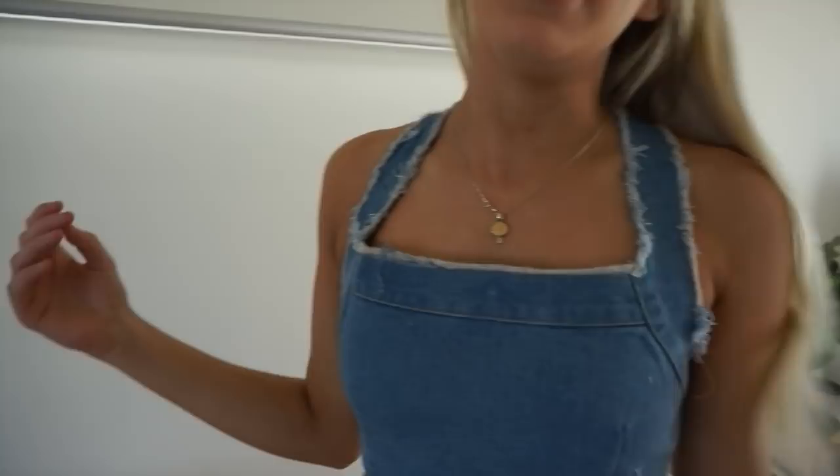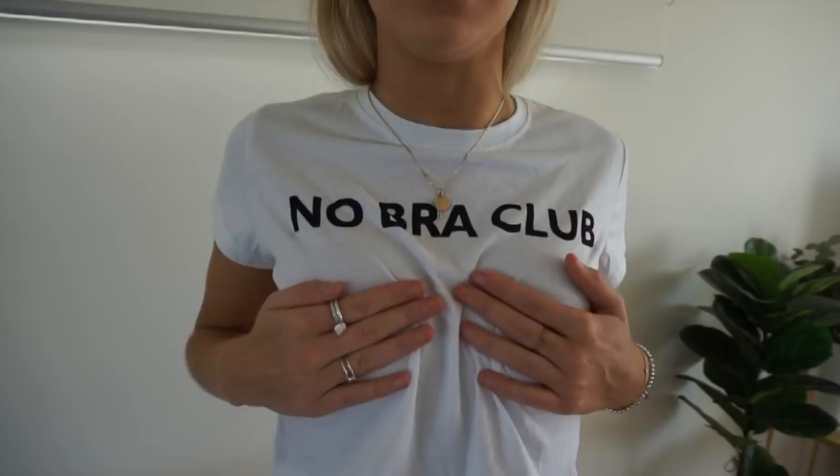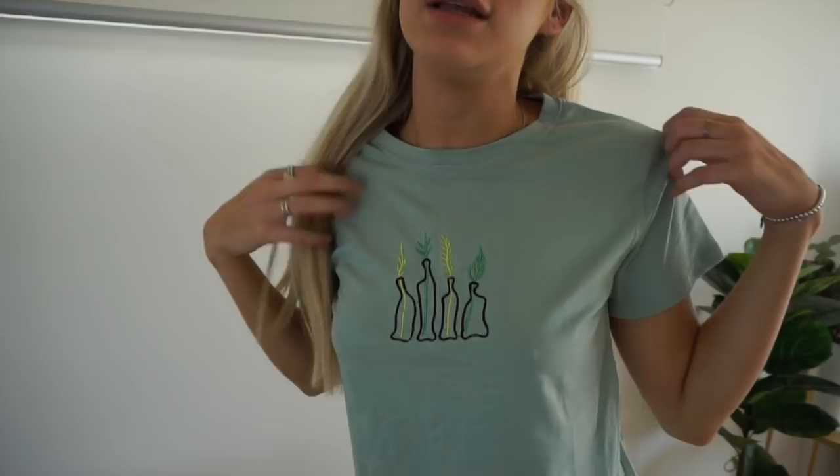Next I got a couple of t-shirts because you cannot go wrong with midriffs and t-shirts in summer. I will live in this top — no bra club! This one's another t-shirt I got, just got some bottles print on the front. Such a cute color for summer. I love this — awesome quality, the same as the other top, super good quality, nice and breathable and stretchy.